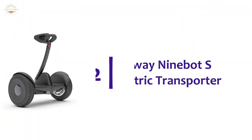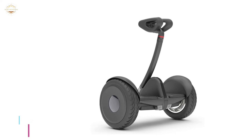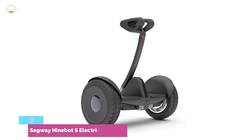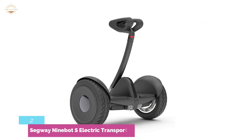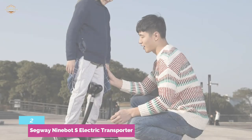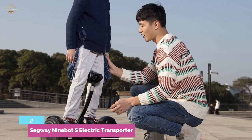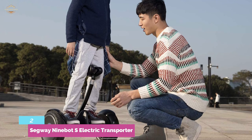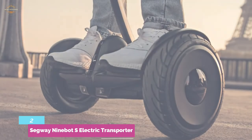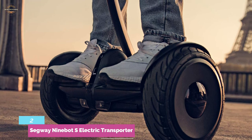Number 2 on our list is the Segway Ninebot S Electric Transporter. Most hoverboards look like toys, which makes it hard to take an adult seriously when they're commuting on one. The Segway Ninebot S Electric Transporter, on the other hand, is intended for grown-ups. Thanks to its design that includes a central steering column, it appears to be something adults might actually ride. Because of the steering column, it handles differently than normal hoverboards — you turn by squeezing your thighs together and applying pressure, which may be easier for riders inexperienced with regular hoverboards.